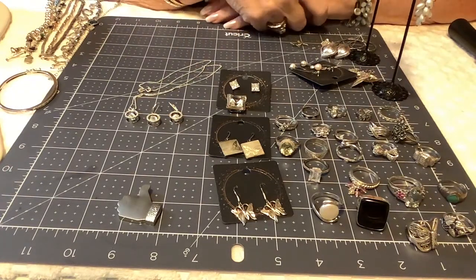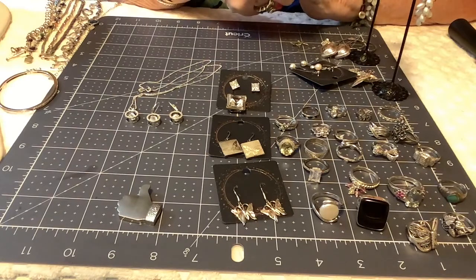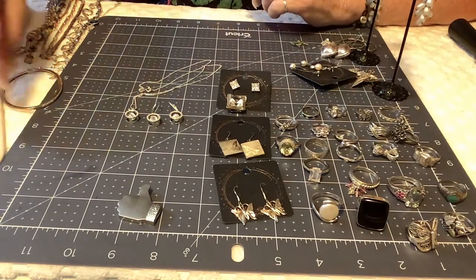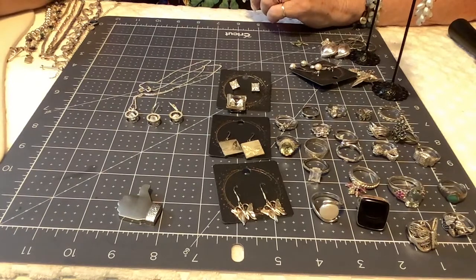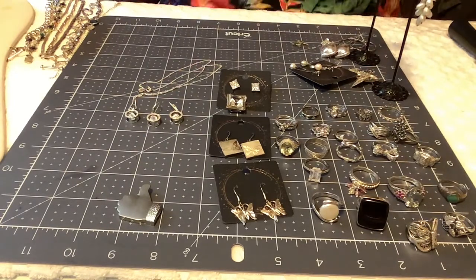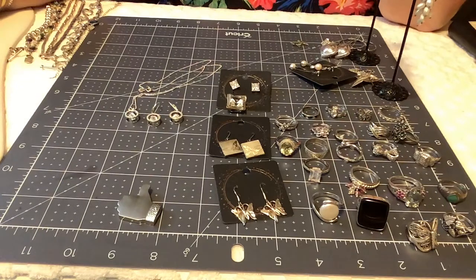Hello everybody, welcome to my channel — it's Monique's Jewels. I did not get my silver video done last night because I fell asleep, but hopefully you guys will forgive me. I'll start on it now. How's everybody doing? I hope you're all doing well. We're doing great here. The baby was staying up late and I was just worn out from the weekend, so let's get started. I have quite a few pieces — it took me a while to get this all together.